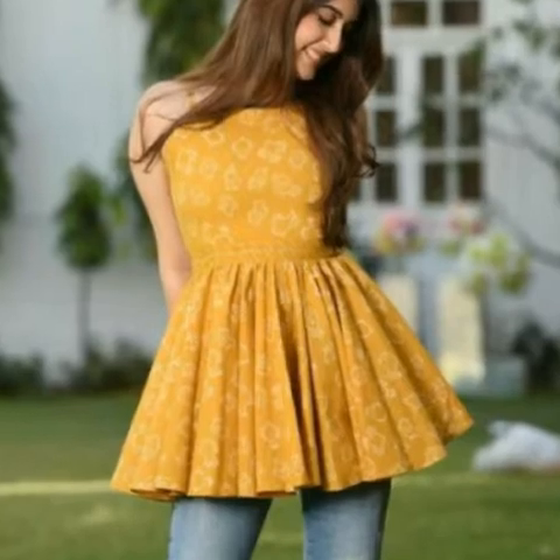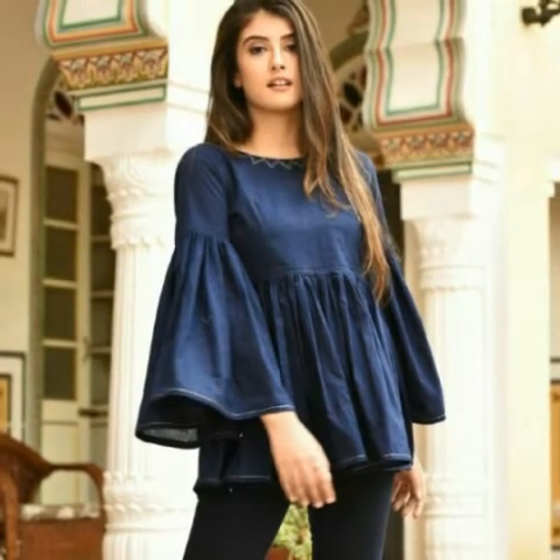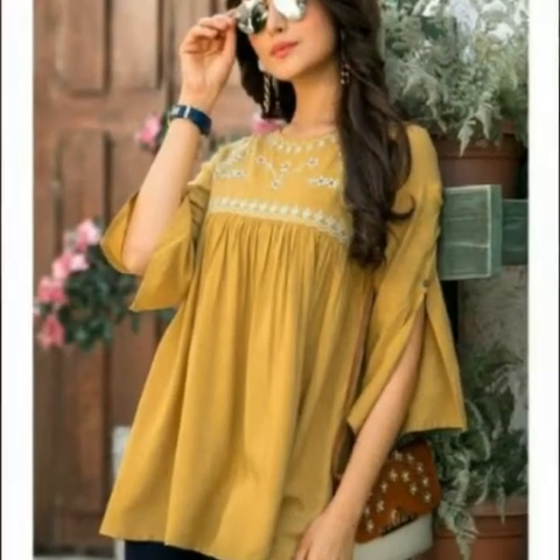I have uploaded 50 plus designs in today's video, especially for kids — particularly girls — featuring frocks and tops designing ideas.